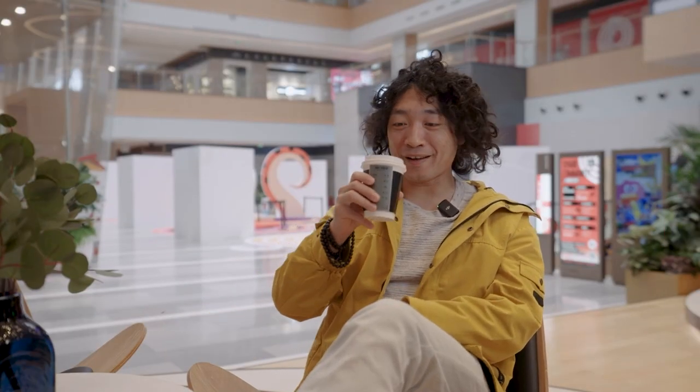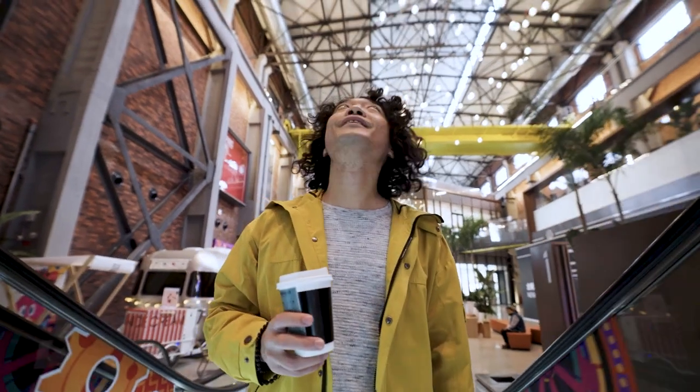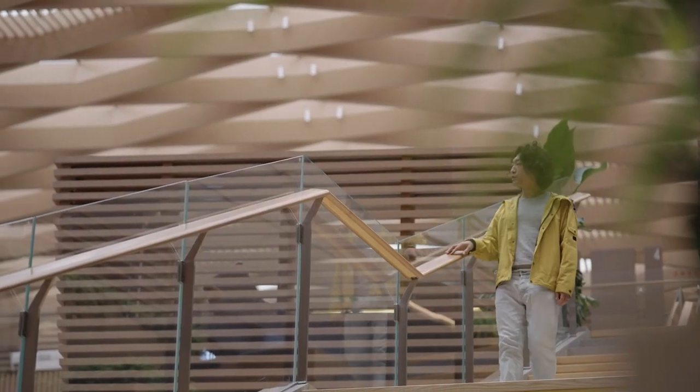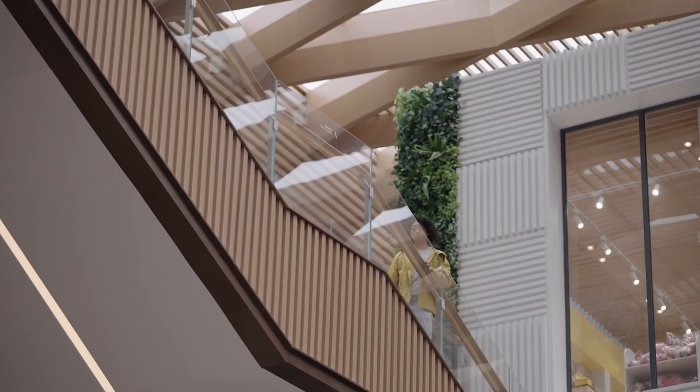Io sto adesso godendo un bel caffettino dentro un shopping mall. Uno shopping mall non al centro di Pechino, ma un po' in periferia. Sono dentro uno shopping mall convertito da uno stabilimento della vecchia acciaieria Shougang, che adesso si è convertita totalmente in un nuovo magazzino. Veramente pazzesco. Quindi è una struttura alla quale hanno dato nuova vita. Incredibile, no Giovanni? Una vecchia acciaieria adesso convertita in un nuovo centro commerciale turistico.